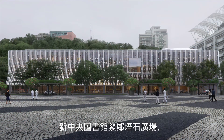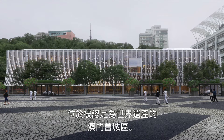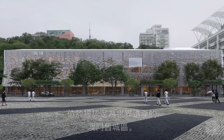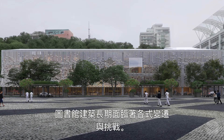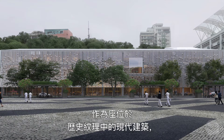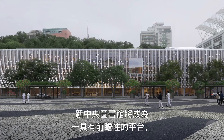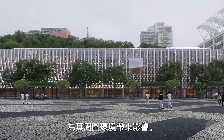The new Macau Central Library will be located by the Tapsek Square in the historical center of Macau, a UNESCO World Heritage Site. Libraries are dynamic and continually changing. While clearly a contemporary structure within a traditional context, the new Central Library will provide a forward-thinking platform for influencing its surroundings.